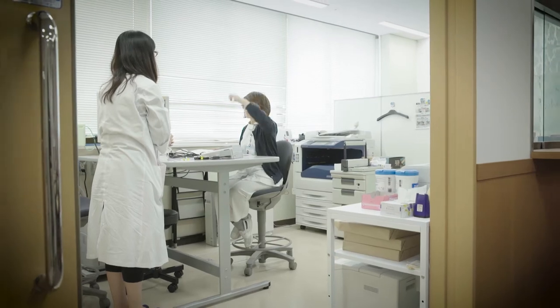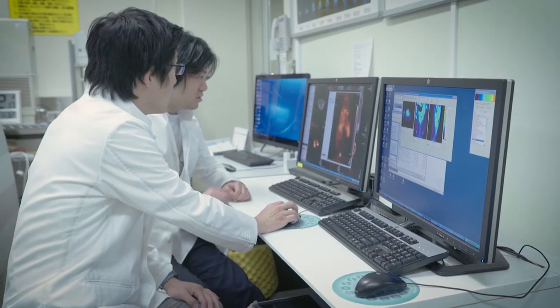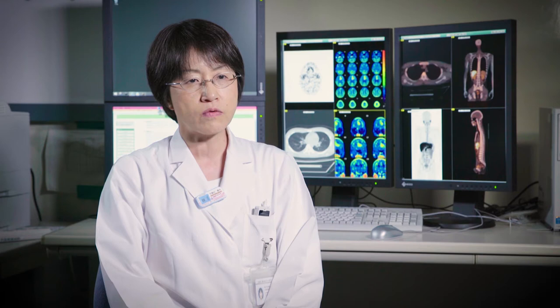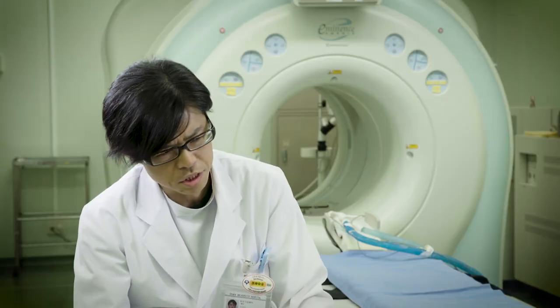PET trials in our hospital are mainly in the field of neurology and cardiology. Since 2011, we have experienced more than 10 PET clinical trials in our hospital.